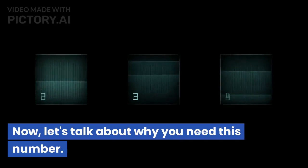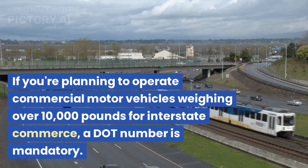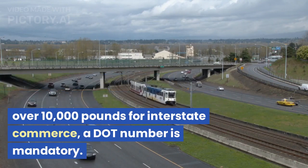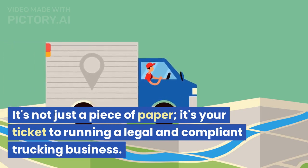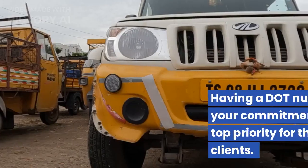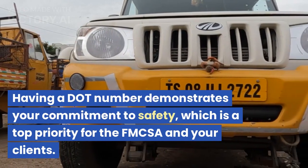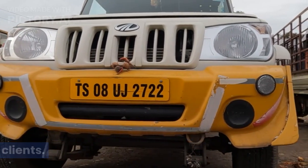Now, let's talk about why you need this number. If you're planning to operate commercial motor vehicles weighing over 10,000 pounds for interstate commerce, a DOT number is mandatory. It's not just a piece of paper — it's your ticket to running a legal and compliant trucking business. Having a DOT number demonstrates your commitment to safety, which is a top priority for the FMCSA and your clients.